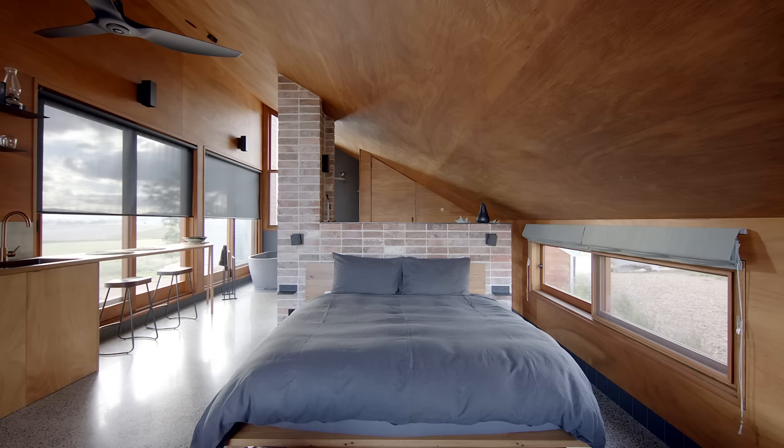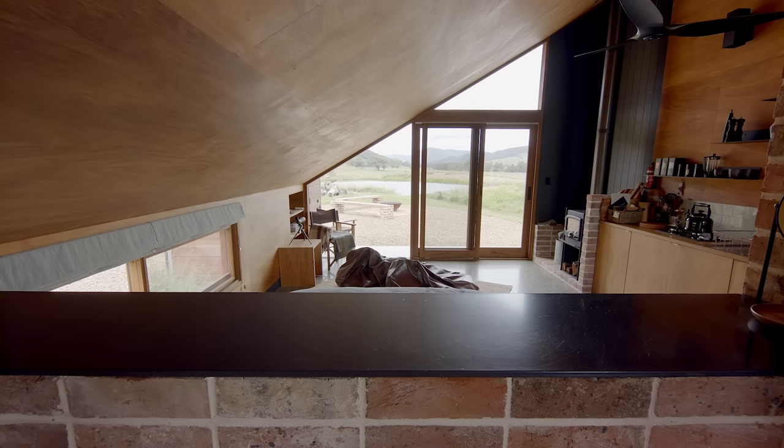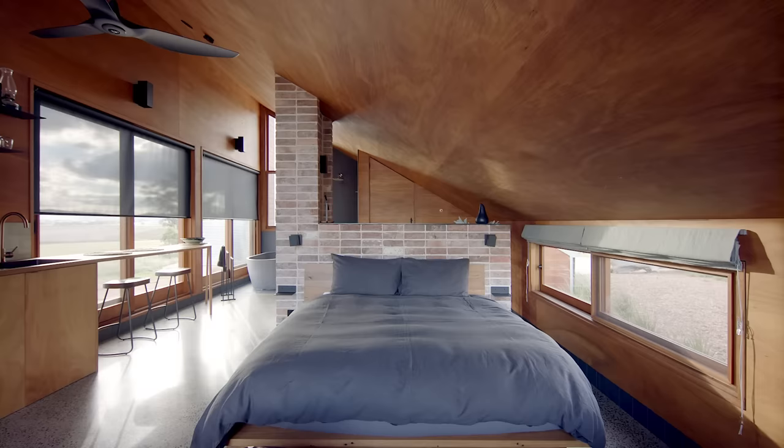The bedroom has a king size bed. We had it made locally by a furniture maker. In terms of the bed head, we've used reclaimed bricks from an old chimney that we had on the property. It's quite low to the ground and positioned under the lowest part of the ceiling, so it creates quite an intimate sleeping space.